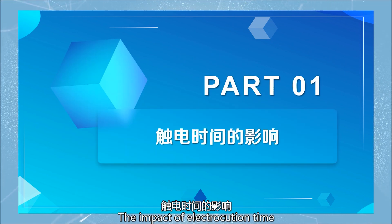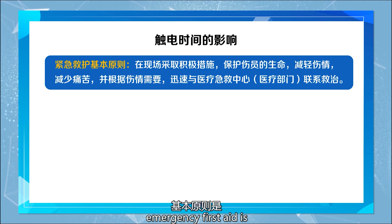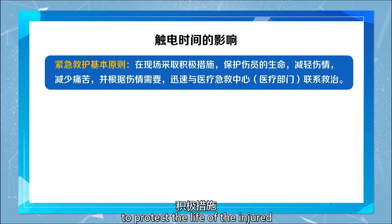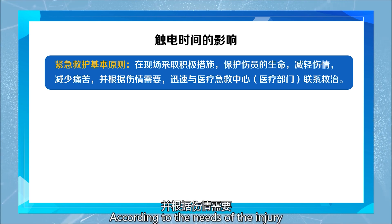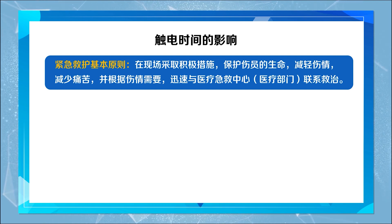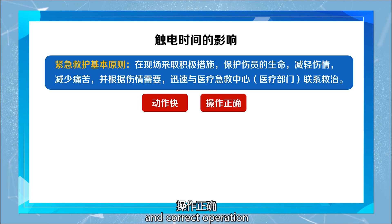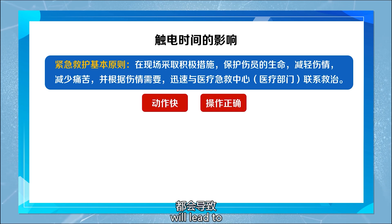The impact of electrocution time. The basic principle of emergency first aid is to take active measures on-site to protect the life of the injured, reduce the severity of the injury, and reduce pain. According to the needs of the injury, quickly contact the medical emergency center or medical department for treatment. The key to successful first aid is quick action and correct operations. Any delay or operational error will lead to worsening of the injury or death.